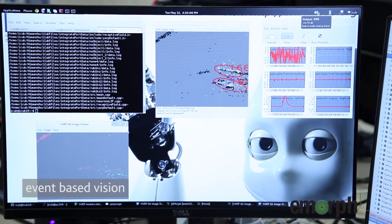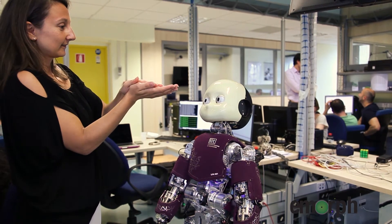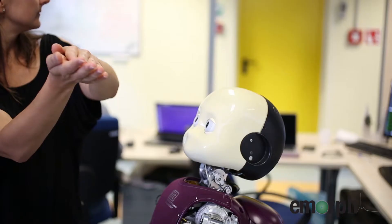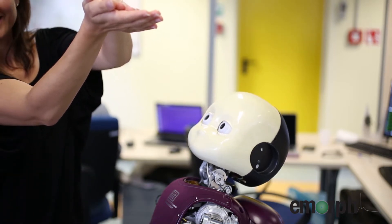This was the beginning of the project — we integrated vision on iCub — but the project is much bigger because we want to integrate different types of event-driven sensing from the skin to other types. The video shows how fast acquisition with event-driven cameras is important for detecting salient events, such as a person clapping their hands in front of the robot to attract its attention.